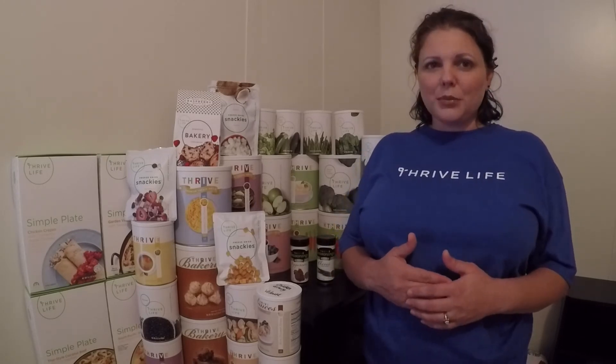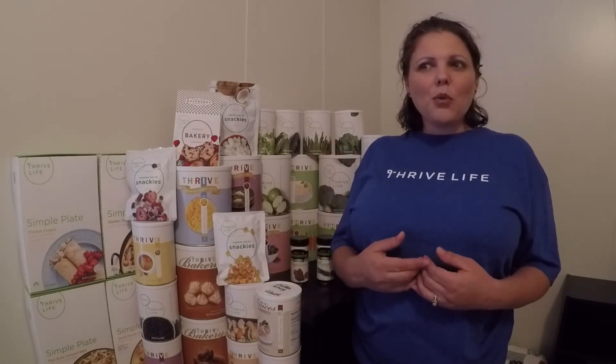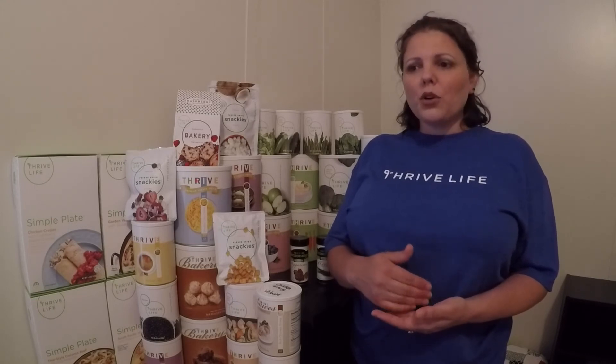Another perk to hosting a party is something we call double dip. A double dip means that one purchase will benefit two different hosts. If you make a purchase from this party, it will benefit your hostess. And you can also use your purchase to go toward your future party if you choose to host one. So your one purchase today will go toward this party and toward your other party. I love the way that's set up.